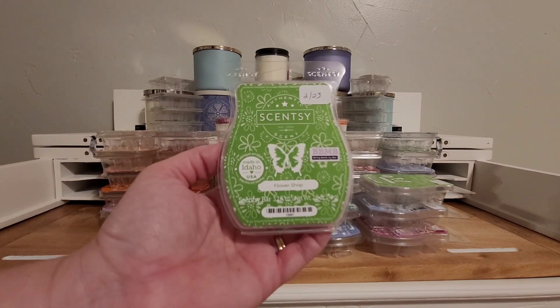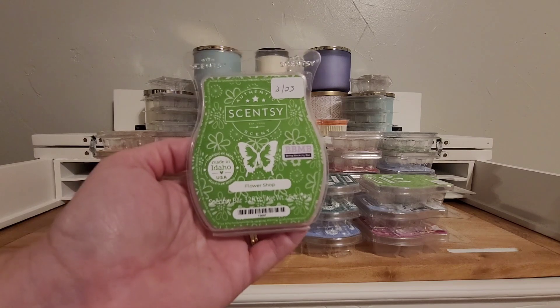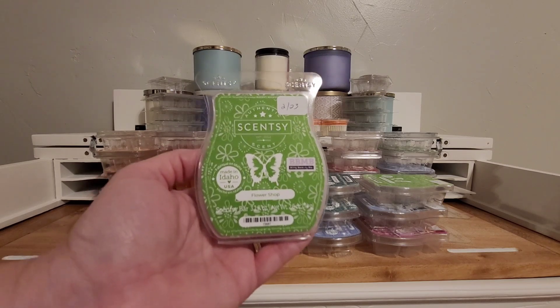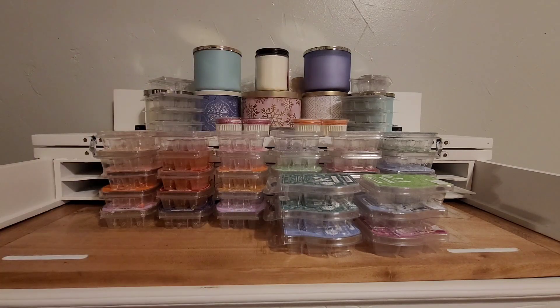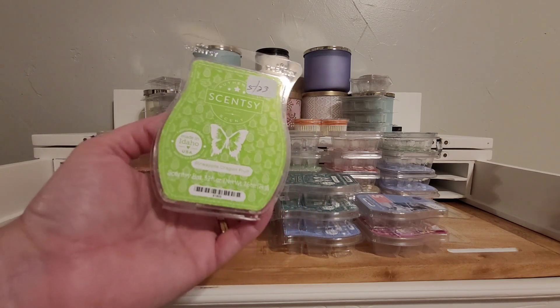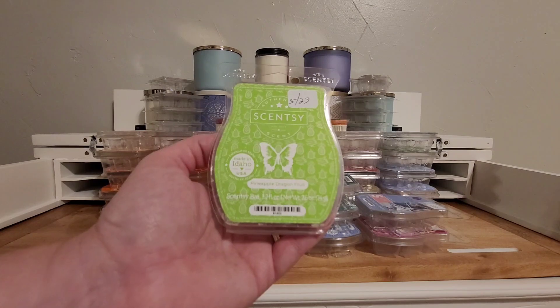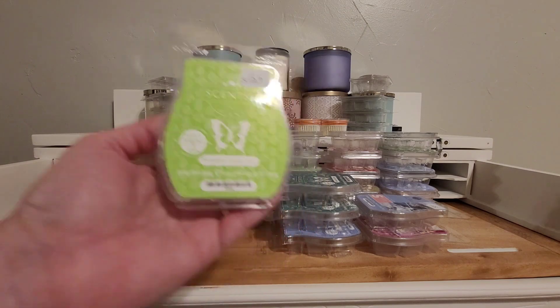Flower Shop — this was in January's Bring Back My Bar. It's more green stem than it is floral. I have a few more bars of this. I kind of enjoy this every now and then. It's in my hack club in case I wanted more. Pineapple Dragon Fruit — this was a summer collection scent this summer. I don't think it's currently available anymore already. It had pineapple and dragon fruit, but again, I got a little bit of a tartness that I didn't like from it.